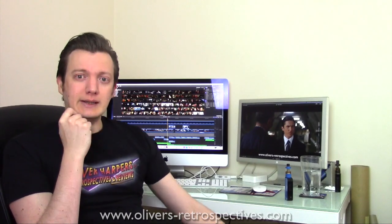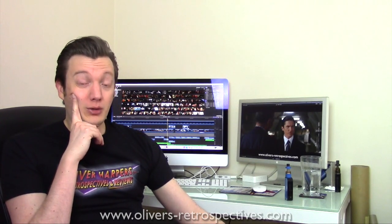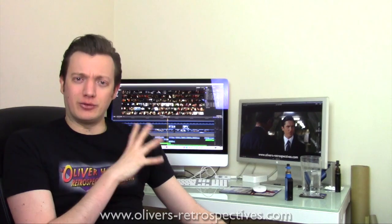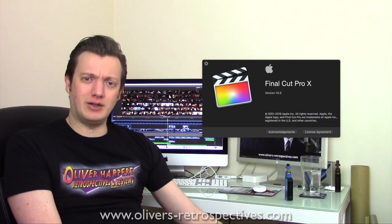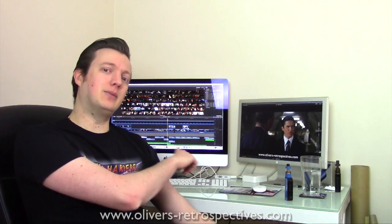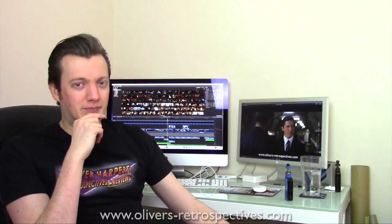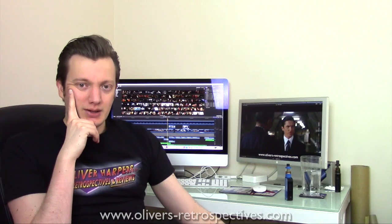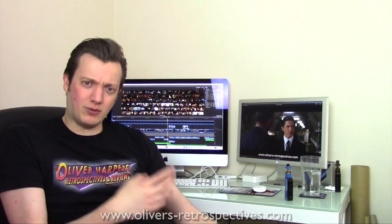I was using Final Cut Pro 7 for so long. I'm a bit of a stubborn prick when it comes to editing. I tried Adobe Premiere and didn't particularly like it even though it's quite similar to Final Cut Pro 7. There was a new update for Final Cut Pro 10 — version 10.3 — and I demoed that and thought it was really good. I got used to the magnetic timeline, which is a bit of a pain to use, and the events and project settings.